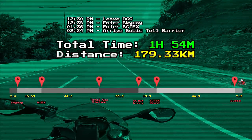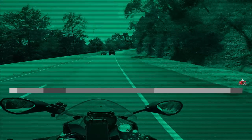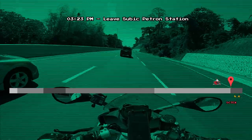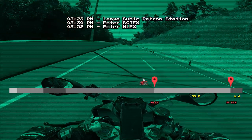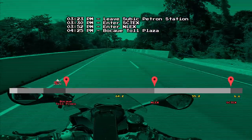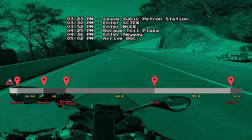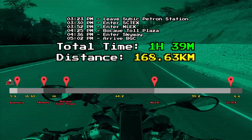But wait, that's not all — I also timed my ride on the way back. This time I did not get lost, so the ride was more efficient, but it rained on NLEX so the flow of traffic was a little bit slower. I left Subic at around 3:23 PM from Petron and entered SCTex at 3:30 PM. I reached the NLEX exit at around 3:52 PM. It was raining on NLEX, but I was at the Bocaue toll plaza by 4:25 PM and entered Skyway at 4:36 PM. Got gas at Petron Harvard in EDSA before finally arriving at BGC at 5:02 PM. The total time was around 1 hour and 39 minutes — this is with one gas stop and not getting lost.